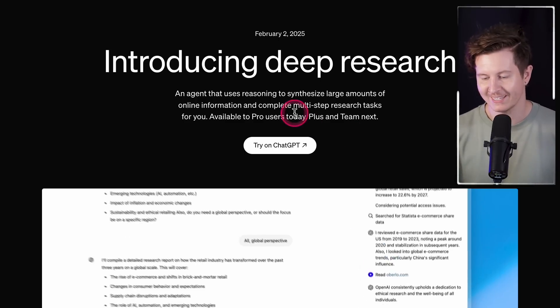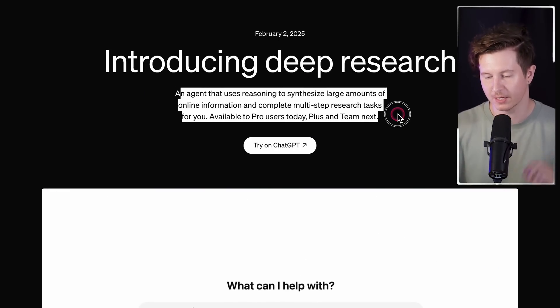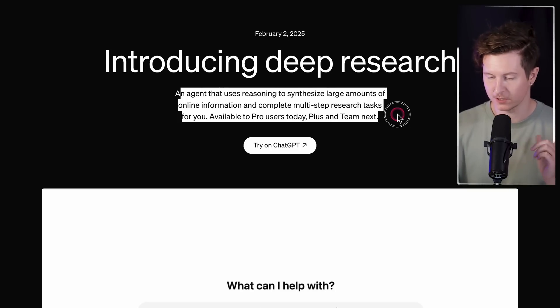By the end of this video you'll not only understand the capabilities of the new deep research agents, but you'll also understand how it works. This is the future of AI and agents are going to be a huge part of our lives, so it's important that you understand what they do and how they work. Deep research is an agent that uses reasoning to synthesize large amounts of online information and complete multi-step research tasks for you.